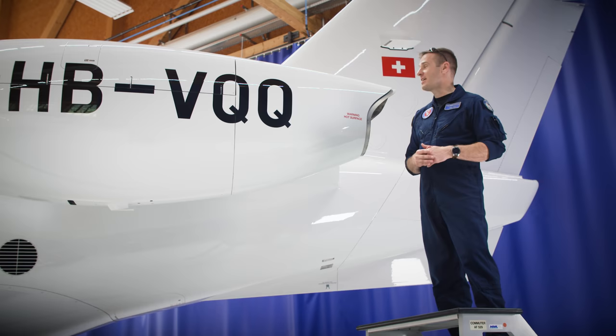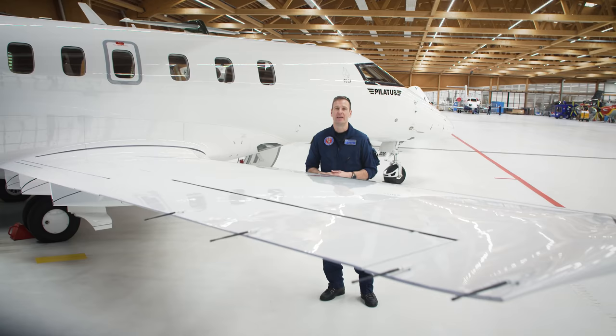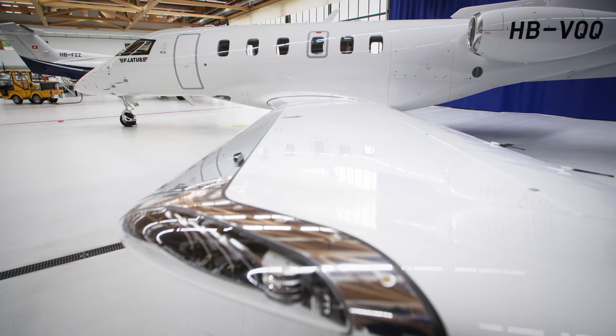The other unique engine feature is Williams' proprietary Exact Nozzle, which provides passive thrust vectoring through the Coanda effect. By keeping the exhaust flow attached to the curved top surface of the nozzle, you get three degrees of nose-up thrust vectoring at takeoff and high power settings — with no moving parts — to assist in rotating and becoming airborne in very short distances. At cruise speed, the exhaust flow separates from the nozzle's top surface and the thrust vector points straight aft, putting all power in the direction of flight.